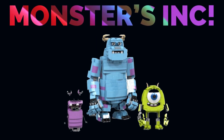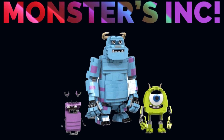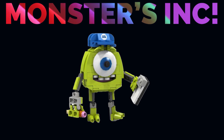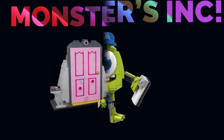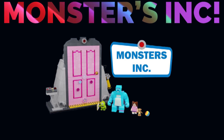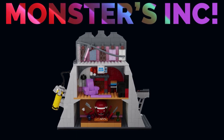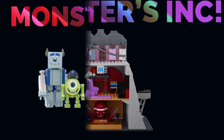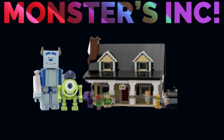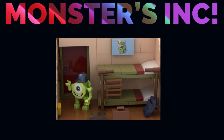Finally, we have the Monsters University Oozma Kappa Fraternity House, which is also still available to reach 10,000 supporters with 441 days left. It definitely looks to be really good. It incorporates the house idea with all of the different characters, and it's a really nice house build. I'm not sure I'd prioritize this set over the Door one, but it's certainly a really cool set from Monsters University — maybe not as iconic, but it has a strong chance of reaching 10,000 supporters. This is exactly why Lego needs to make a Lego Pixar theme — these could be some of the best sets they ever release.